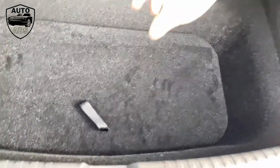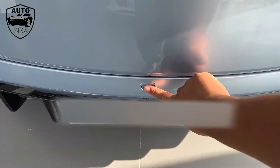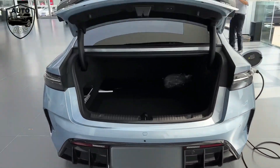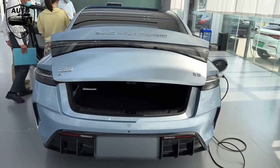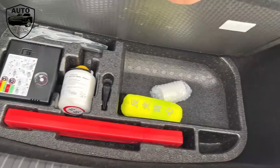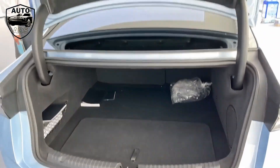The long-range Seal gets a 308 bhp motor on the rear axle, up from 201 bhp on models with the smaller 61.4 kWh battery. With the more powerful motor and the 82.5 kWh battery pack, this makes the long range the pick of the bunch, offering 435 miles of claimed range on the more generous Chinese testing cycle. If you really need a 3.8-second 0-62 mph time, there's a four-wheel drive model which adds a 215 bhp motor to the front axle.